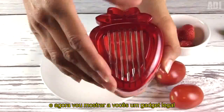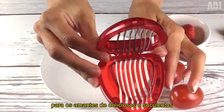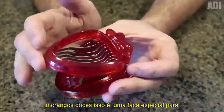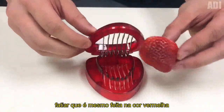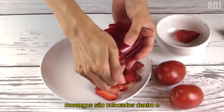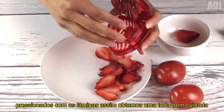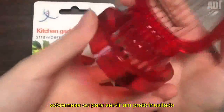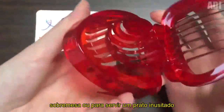And now I will show you a cool gadget for lovers of delicious, juicy, sweet strawberries. This is a special knife for slicing which is even made in red color and repeats the berry's shape. Strawberries are placed inside and pressed with the blades. Thus, we get neat pieces that can be used to decorate a dessert or to serve an unusual dish.